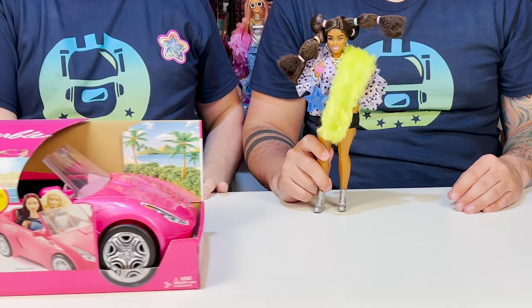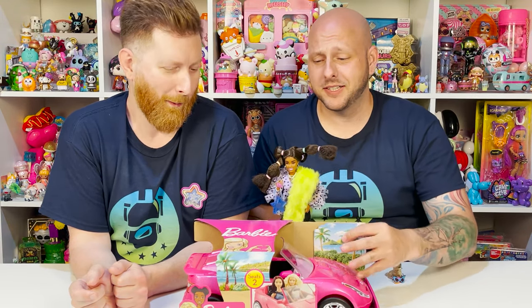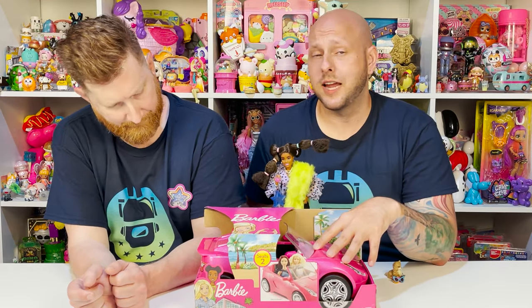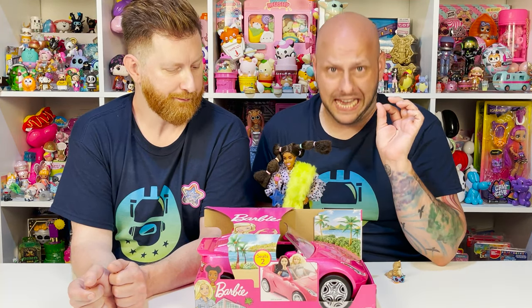We have something extra extra extra for you, so we hope you stay tuned. You can't be this extra without something extra extra special. We went ahead and picked up this cute little pink car — who doesn't love a compact convertible? This is one of the Barbie roadsters. It retails for $19.99 and I just loved it — it was sparkly and it is pink. Like everything but the wheels is pink.